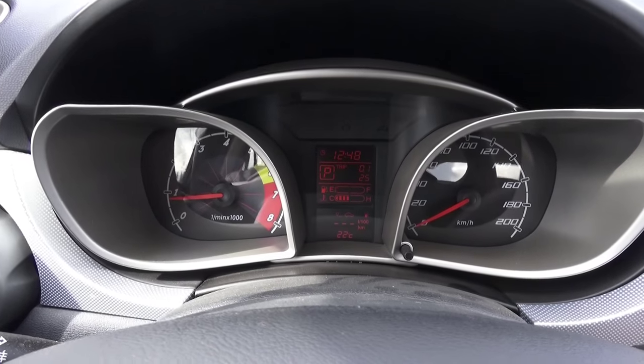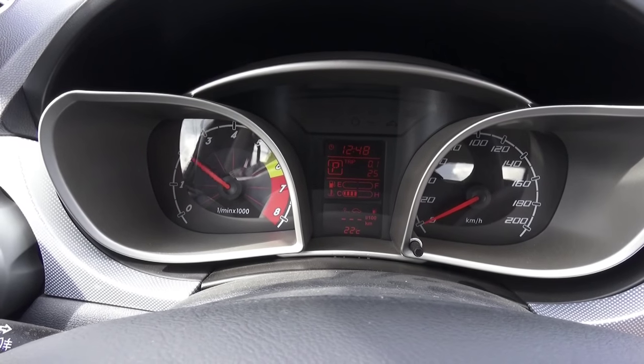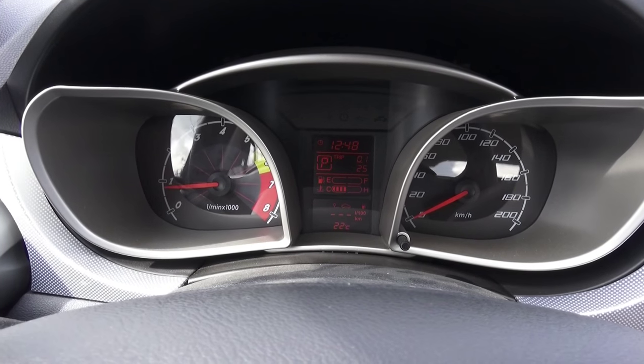We're off limit at around 3,000 RPM. Well, definitely not bad.